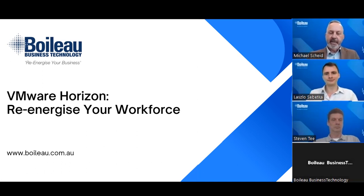So we're ready to kick off. Good morning, everyone. My name is Michael Scheidt, CEO here at Boiler Business Technology, and a warm welcome to all of our valued participants for the first of our scheduled technology webinars.